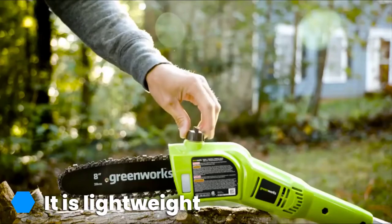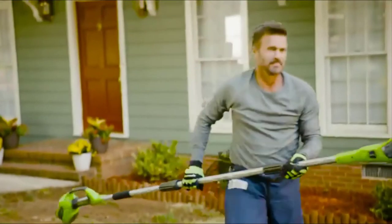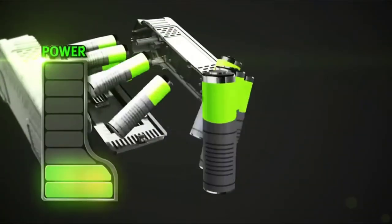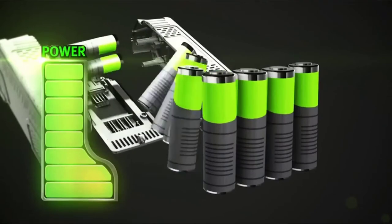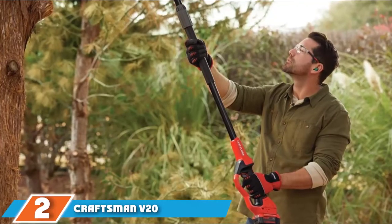However, the 40-volt battery does not guarantee heavy-duty performance. With a full charge, it can cut up to 50 cuts, which is half of what our best choice offers. The 2672 has an overhead reach of 15 feet above ground level, and the machine has an automatic oiler — unlike the Black and Decker model — making it easy to apply oil to the bar and chain when the saw needs to be oiled.